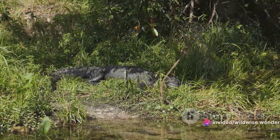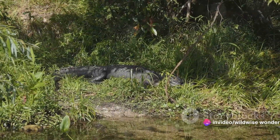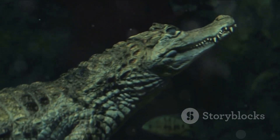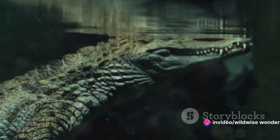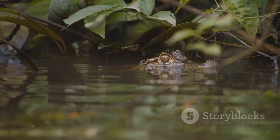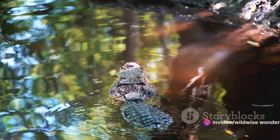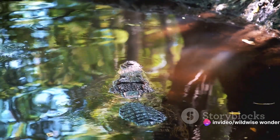Each species has carved out a niche in their respective environments, contributing to the health and diversity of these ecosystems in significant ways. They are expert hunters, scavengers, and even architects — digging deep holes in riverbanks that provide water for other species during dry periods. From the Nile's crocodiles to the alligators of the Everglades and the caimans of the Amazon, each creature has found its place in the world, a testament to the remarkable adaptability and resilience of these ancient predators.